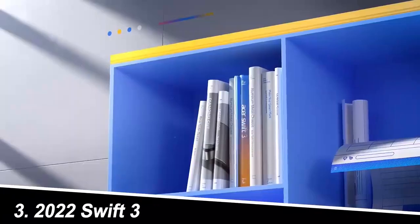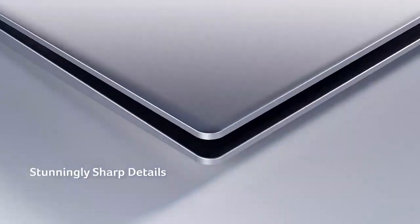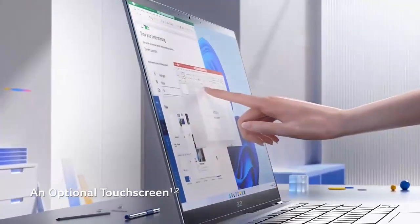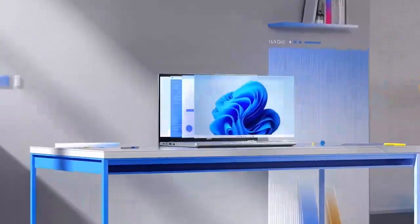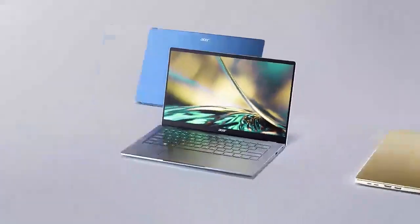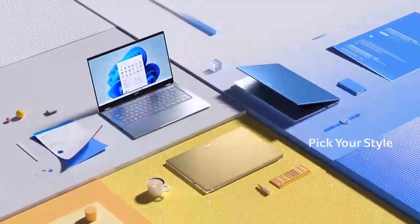Number three: the 2022 Acer Swift 3. The Swift 3 is the budget-conscious workhorse of this bunch. Don't let the price tag fool you, though — this little machine packs a punch with its 11th-gen Intel Core i5 processor and 8 gigabytes of RAM, handling everyday tasks like a champ. The 14-inch full HD display is bright and clear, and the lightweight design makes it a travel companion's dream. My experience: the Swift 3 is all about value. It's not the fanciest laptop on the market, but it delivers everything you need for basic productivity at a price that won't break the bank. Think of it as the reliable Toyota Camry of the laptop world.